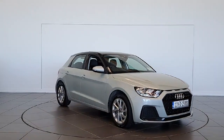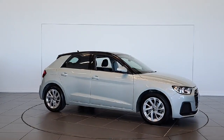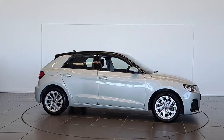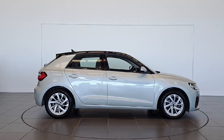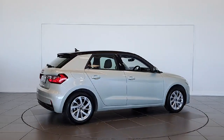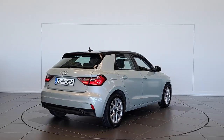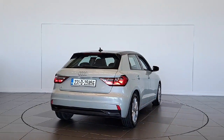Introducing the 2023 Audi A1 Sportback SP30 TFSI 110HP S-T SE 4-door in sleek grey. This 1.0L petrol automatic hatchback is loaded with premium features for your comfort and safety. From air conditioning to lane departure warning, this car has it all.